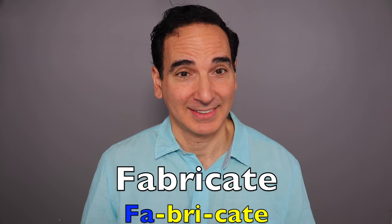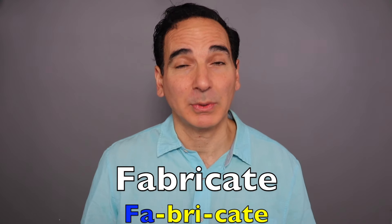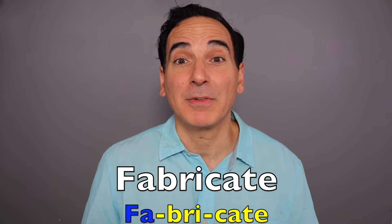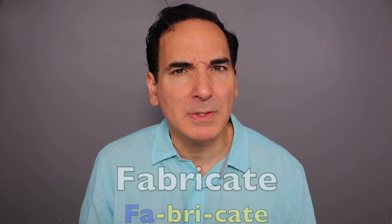Fabricate. Three syllables with the emphasis on the A. Fabricate. To make up for the purpose of deception. He fabricated all those false rumors. Makes sense when you put it all together like that, huh?